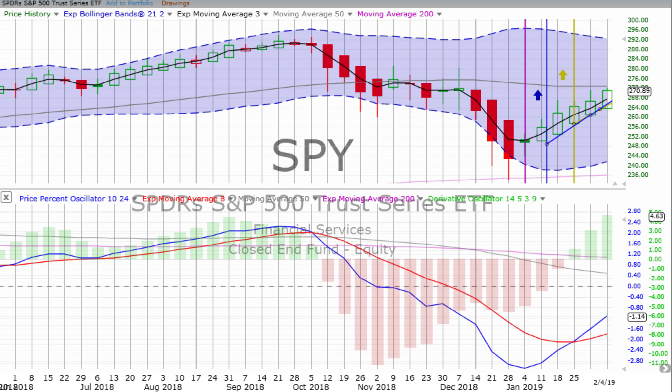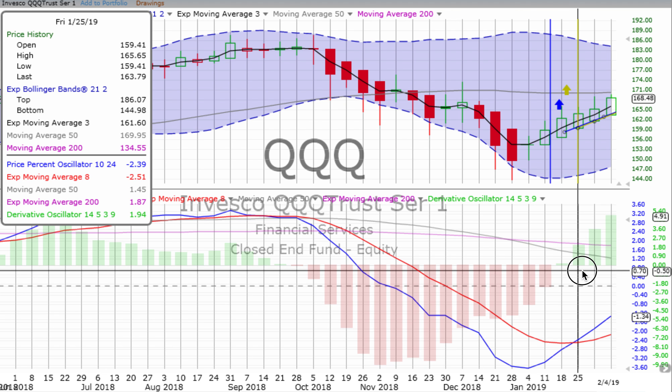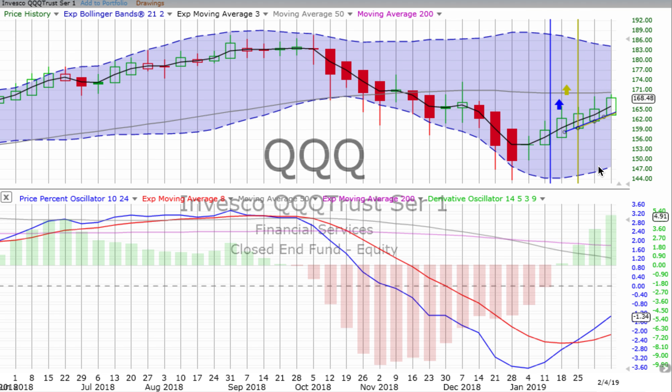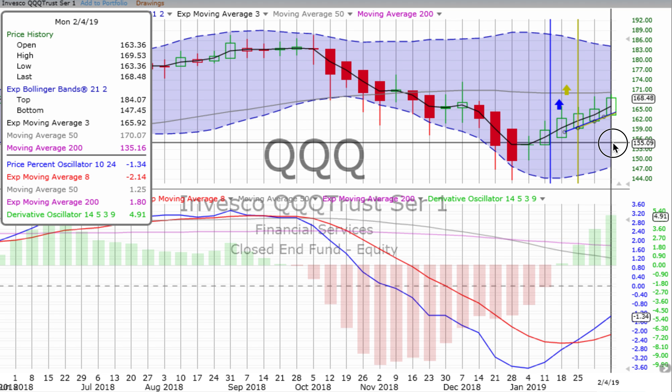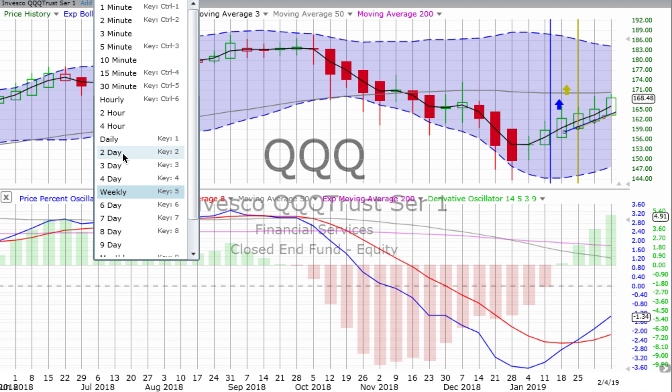We go from the S&P 500 to the NASDAQ 100, up big time 1.24% for the day. At the same time we had the weekly vertical crossover on the S&P 500, we had one on the NASDAQ 100 as well. The up candle last week was not as strong, but this week is starting off quite nice and strong. The derivative oscillator is continuing to gain upward momentum, and that price percent oscillator is spiking up, which is what we like to see following a weekly vertical crossover.